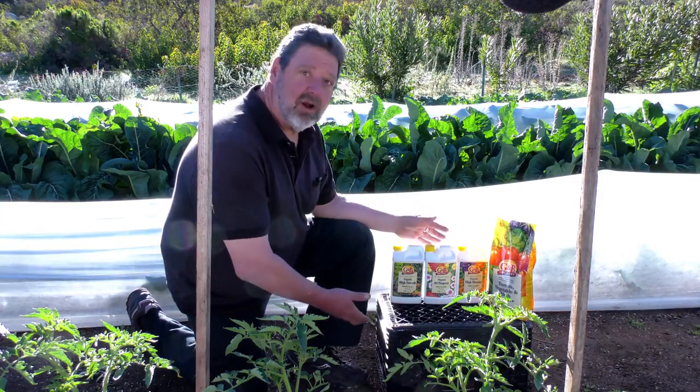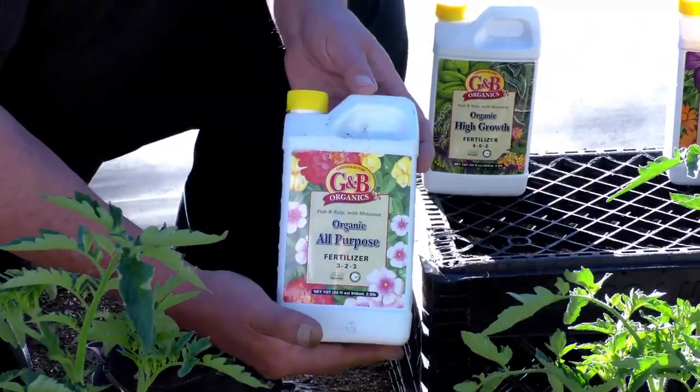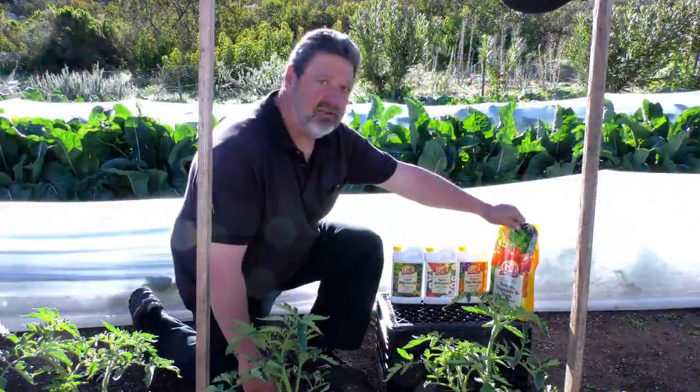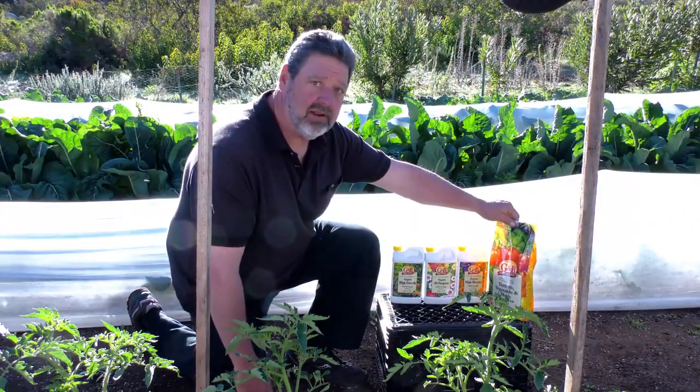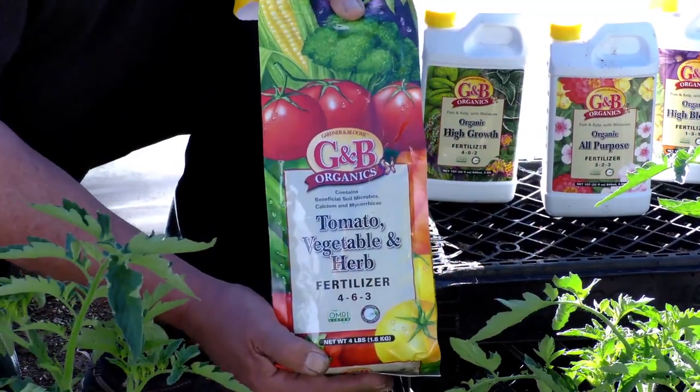As your plants are growing, you need to continually feed them. There is a nice line of products at Grand Jettos that you can get. These are the G&B organic liquid fertilizers, and then their standard granular pre-plant fertilizer, which you could also use for subsequent side dressing of your vegetables.